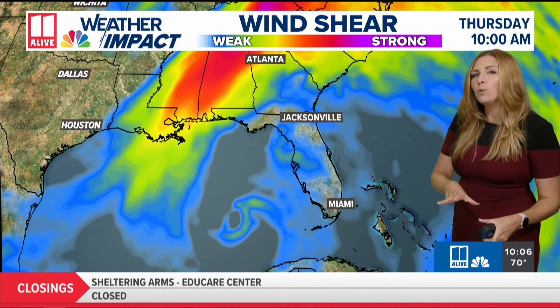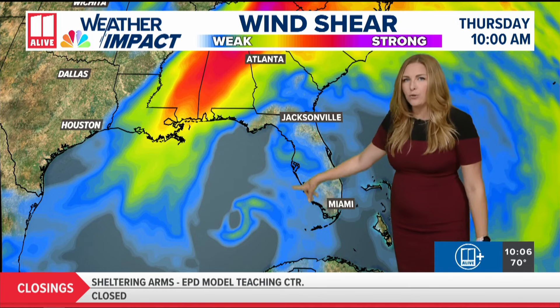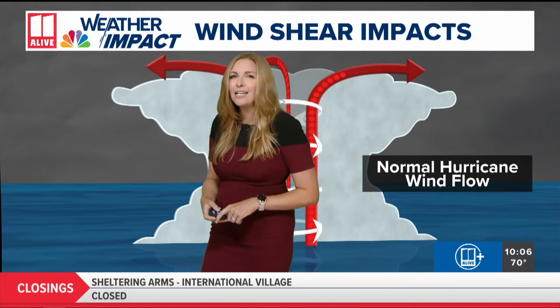What Helene is now going to start encountering, though, is a little bit more wind shear. These areas with the light blue — that's where we start to see some weak wind shear, but wind shear nonetheless. Wind shear kind of knocks these tropical systems off their center.